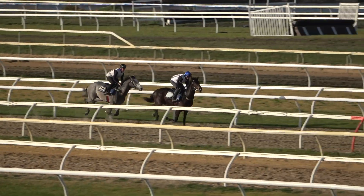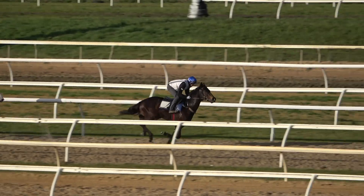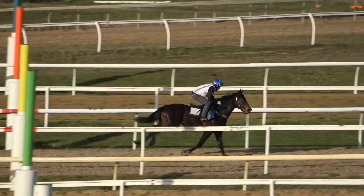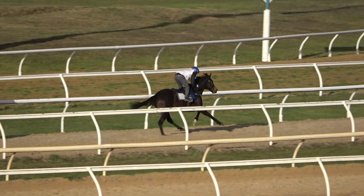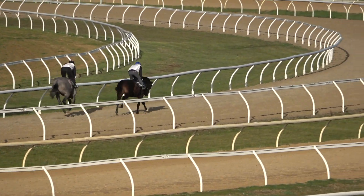I think he's going to be a 1200, 1400, 1600 metre type of horse. We're just going to let him slide along here a little bit without doing too much with him. He's nice, sound, got a good brain on him. We like to keep our horses colts, and that is just 12.90 that furlong, which is fine.